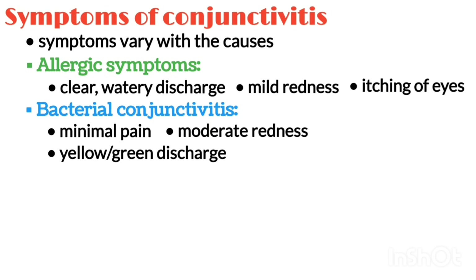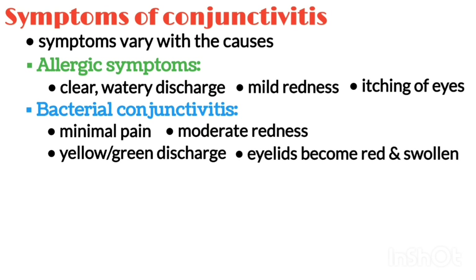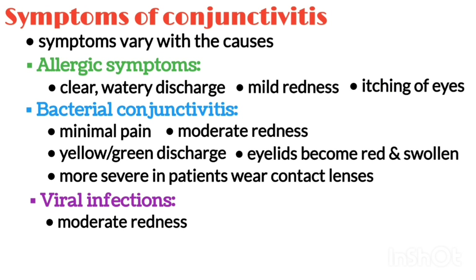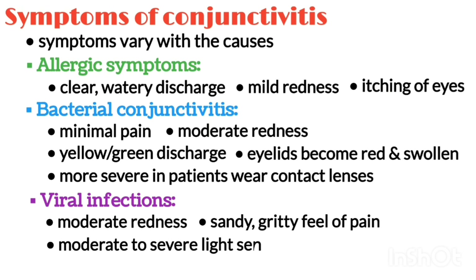This discharge can also make the eyelids red and swollen and can attach itself to the eyelashes for a crusty appearance. Bacterial infections can be more severe in patients that wear contact lenses. Viral infections can also cause moderate redness and are usually painful, with a sandy, gritty feel like something may be in the eye, and there can also be moderate to severe light sensitivity.